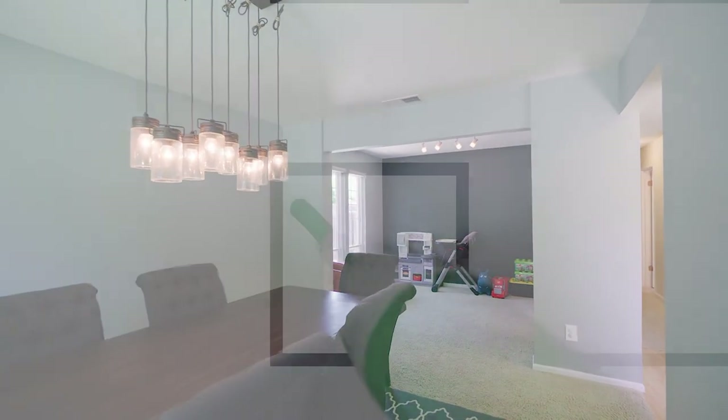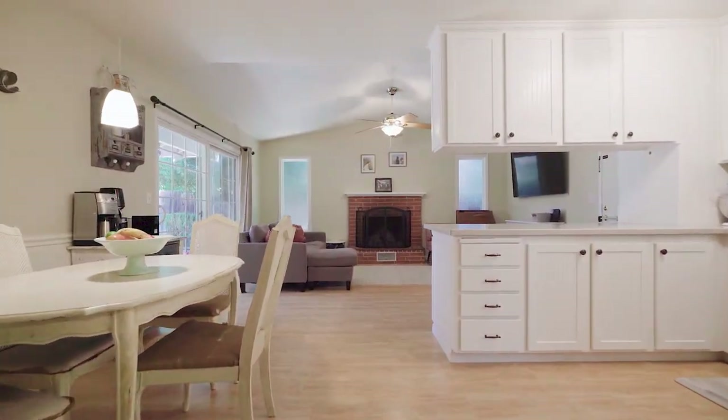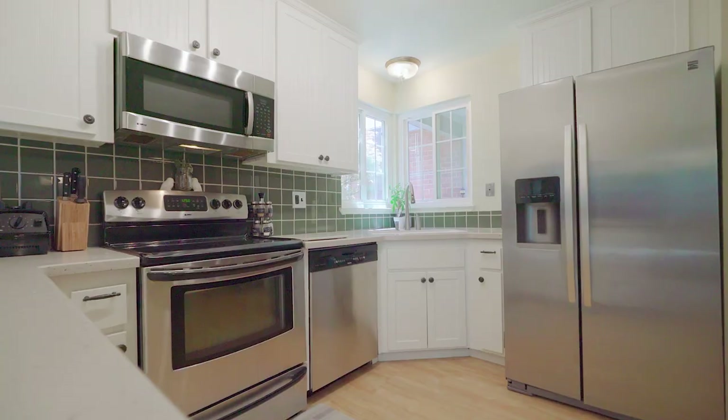Open concept formal living and family room. Check. Dining, family, and kitchen open concept space. Check.